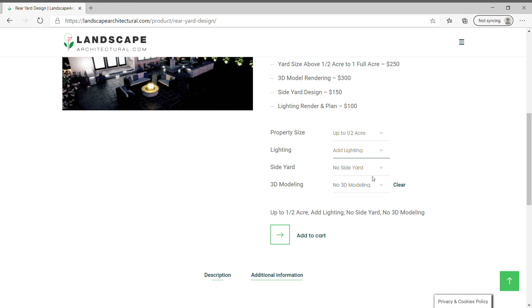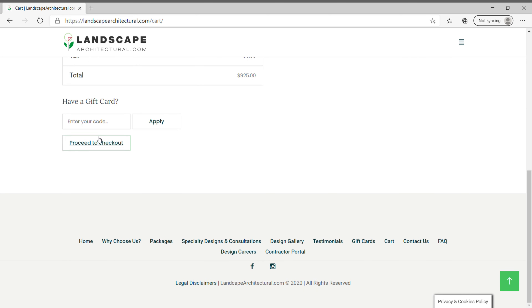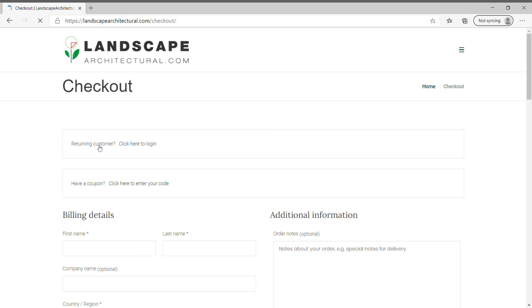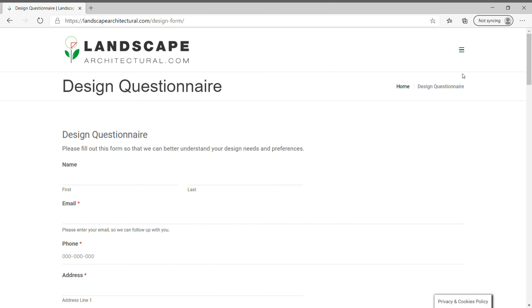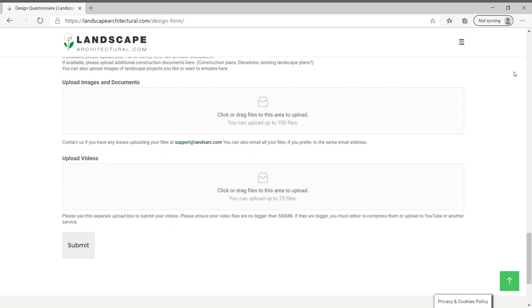Once you select your option, you will be able to customize your design package based on your needs. Upon completion of your order, you will be emailed a design questionnaire where you can tell us a little bit more about yourself and your project. You will also be able to upload photos, video, and any files pertaining to your property to allow us to properly design it.